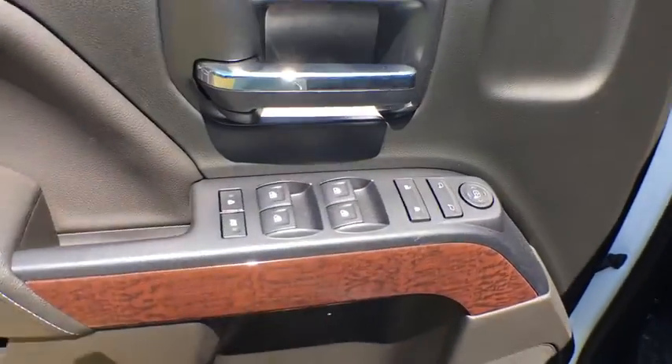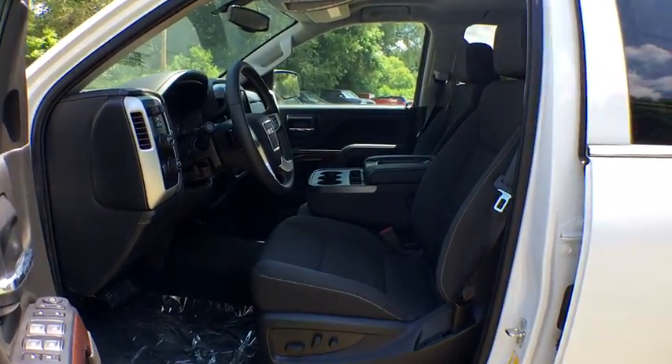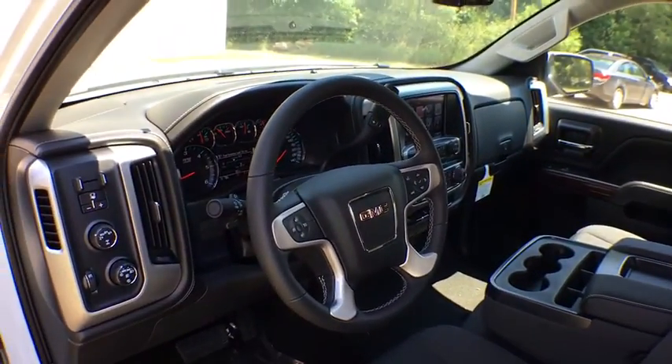Four-wheel disc brakes, front floor mats, cruise control, ABS four-wheel, AM FM stereo radio, rear defrost, universal garage door opener, heated driver seat, electronic stability control, fog lamps.